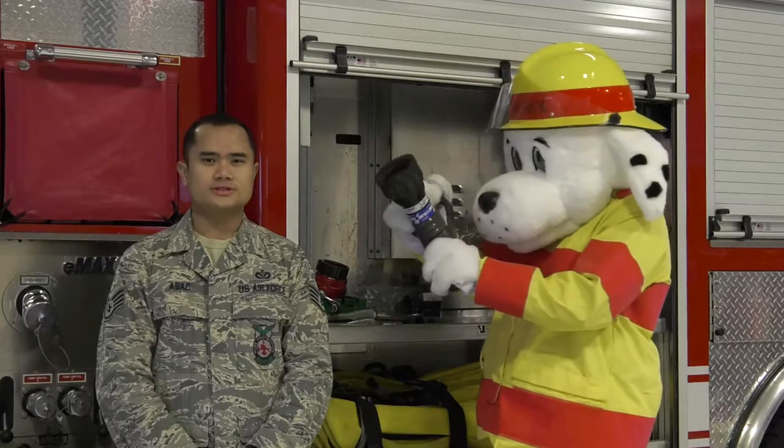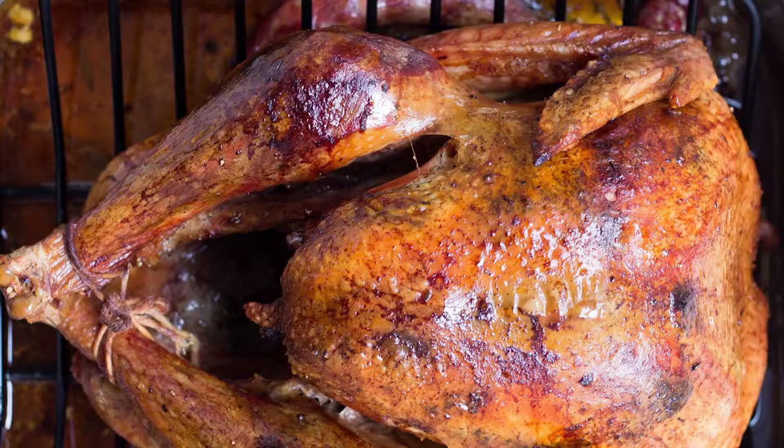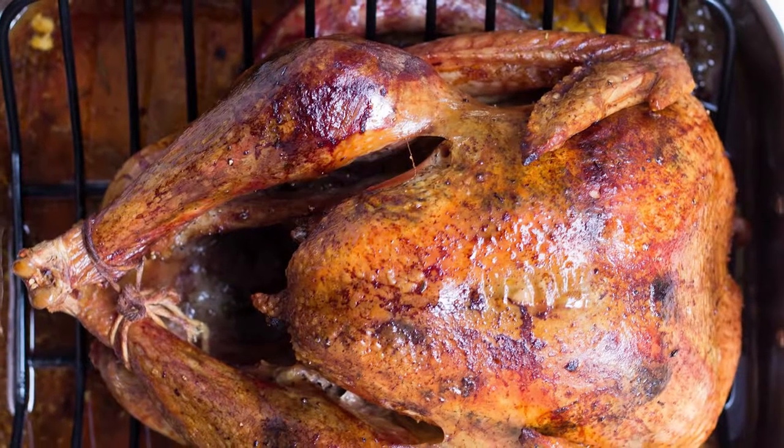Make sure the turkey is thawed and dry before cooking. Choose a smaller turkey for frying — a bird that is eight to ten pounds is best.